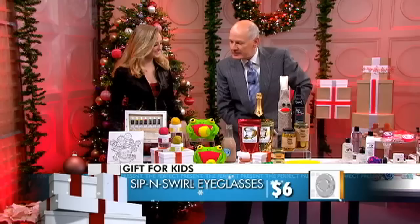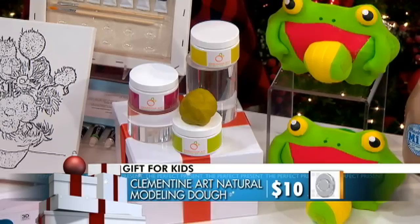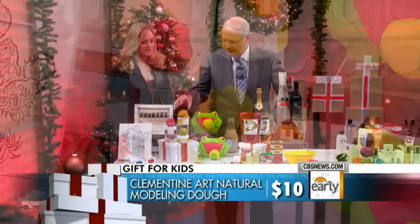What else do you have here? Cool art stuff. I love this moldable clay — you can turn it into all sorts of fun little shapes. It smells good, and the best part is it's all natural and non-toxic. So if one of your little kids happens to take a little bite of it, that is okay. This is Clementine Art — it smells like food.